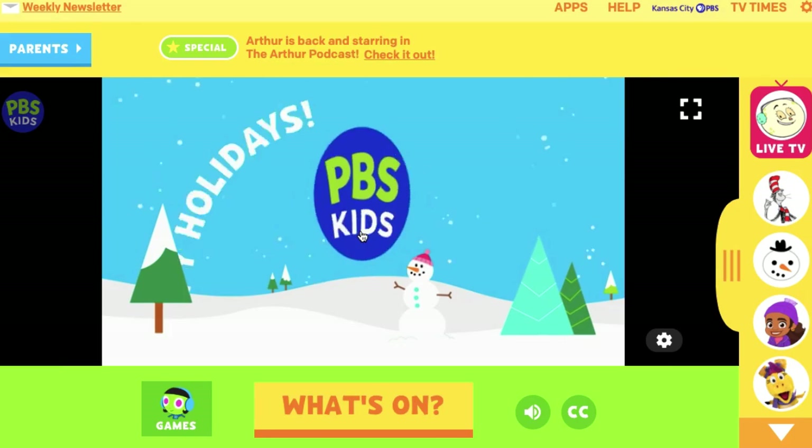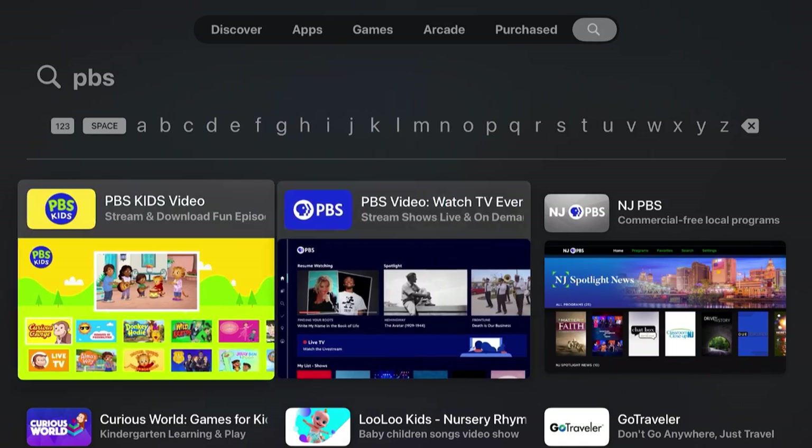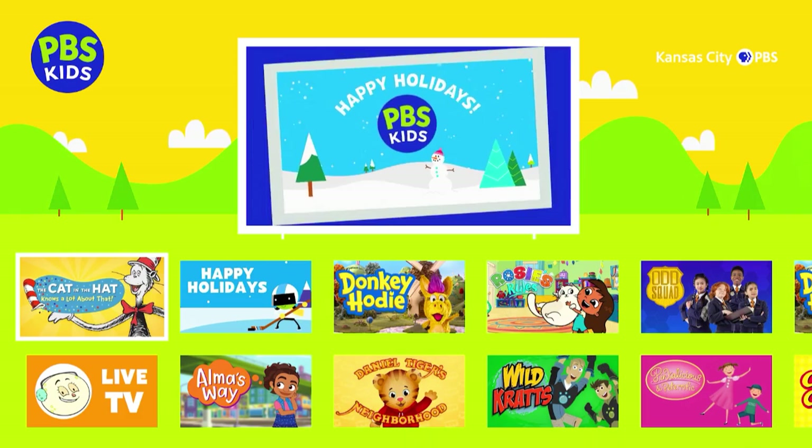When it comes to PBS Kids and the different children's shows like Daniel Tiger's Neighborhood and their various educational programs, it works pretty much the same as the regular PBS channel. It's just that they have it in a separate hub. You'll want to go online to pbskids.org or download the PBS Kids app.